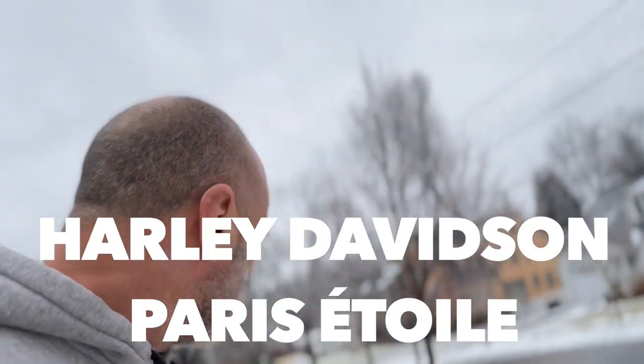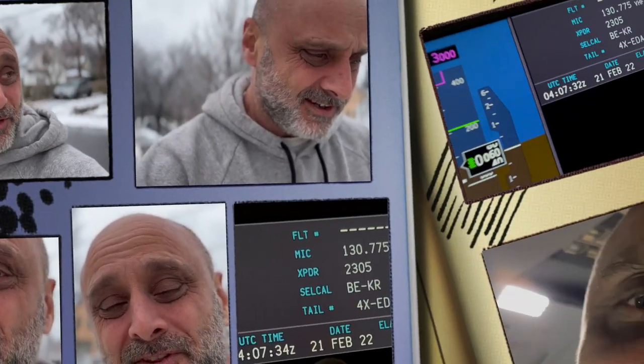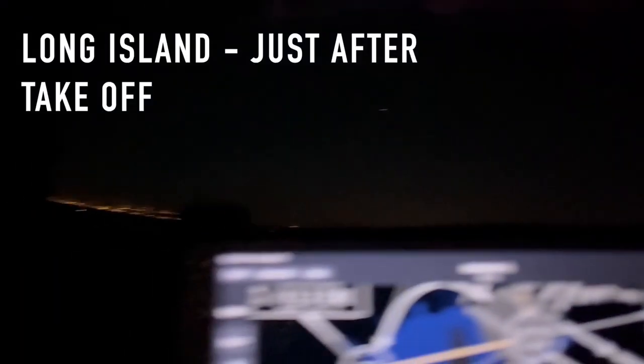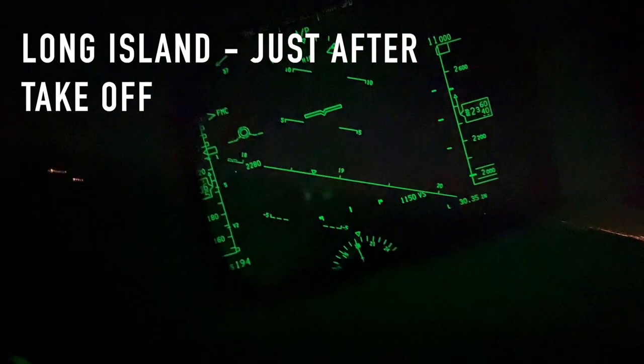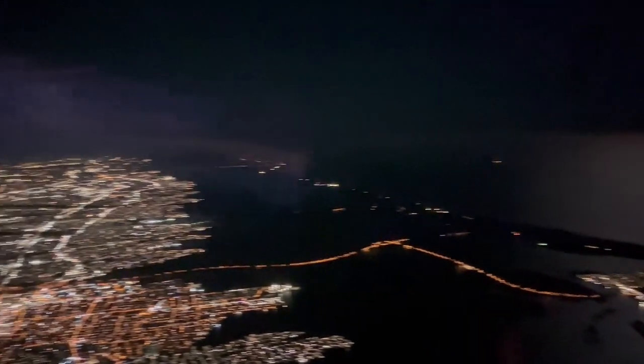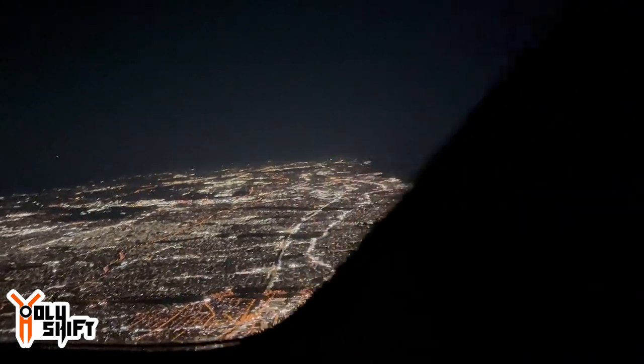Hey guys, welcome back. I just got back from a round trip — I flew to Israel and from there I flew to Paris. During the flight to Israel, it was my birthday. Happy birthday to me. Flight 395, departure, radar contact line, ACA-110.